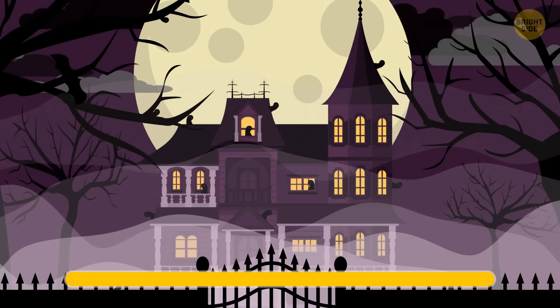Look at this house very attentively. How many ghosts do you see? That's right — thirteen.